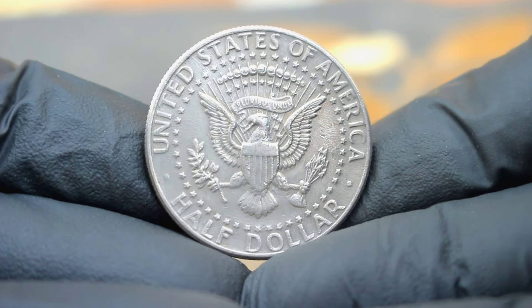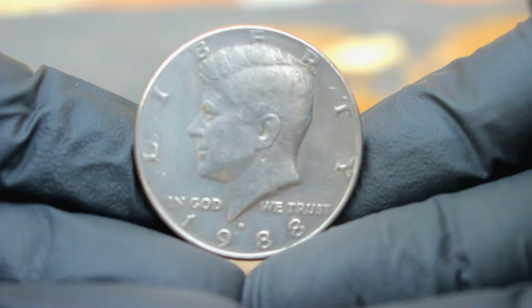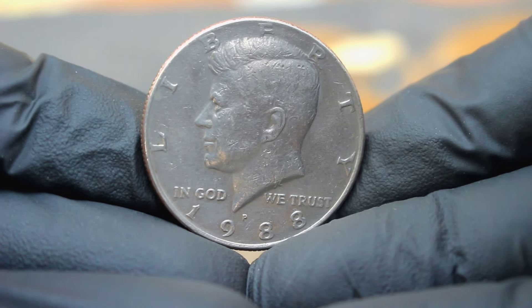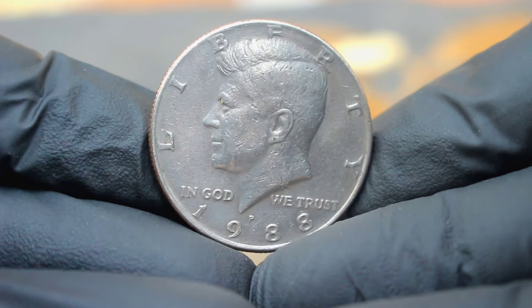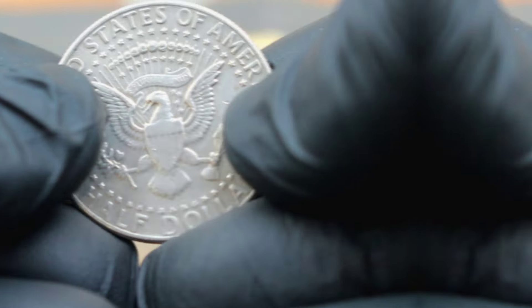If you're lucky enough to come across one of these beauties in your collection, be sure to take good care of it. Whether you're a seasoned collector or just starting out, the 1988 US silver Kennedy half dollar with a large date and a P mint mark is a must-have addition to any numismatic portfolio. Its unique features and historical significance make it a prized treasure for generations to come.